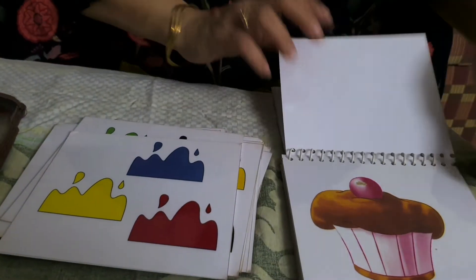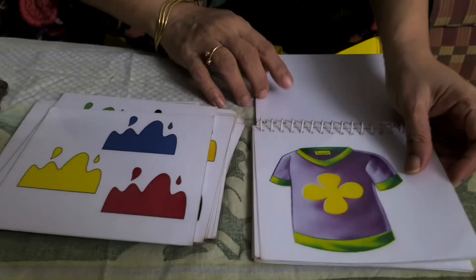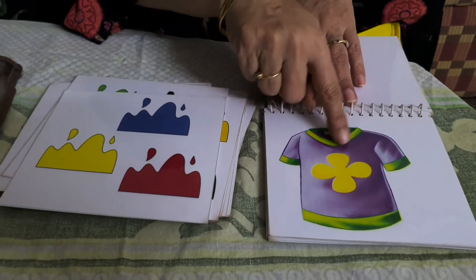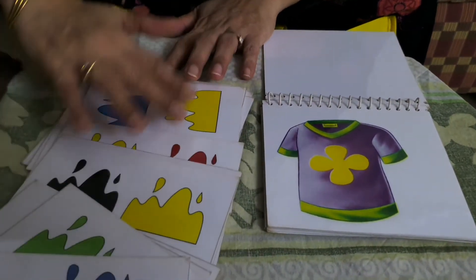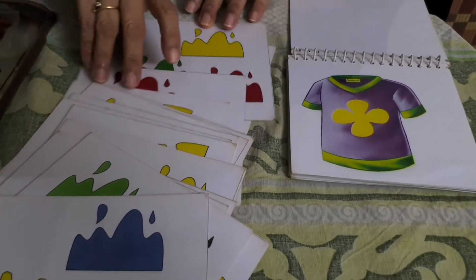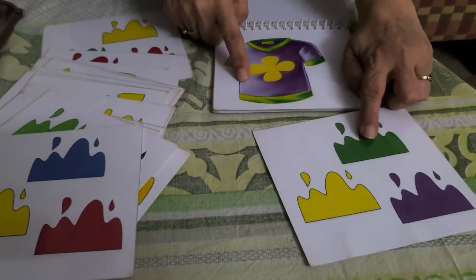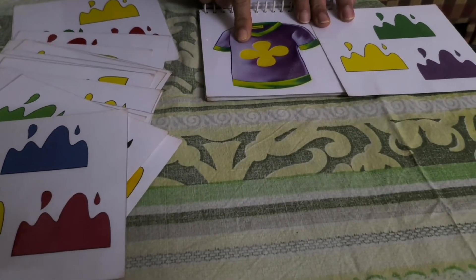I am giving one example to you parents. Here is a t-shirt. The child has to recognize which colors are used in this t-shirt — there is green, yellow, and purple. So from these cards, the child has to search which color belongs. Yes, this is green, purple, and yellow — so this card belongs to this picture.